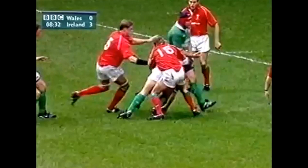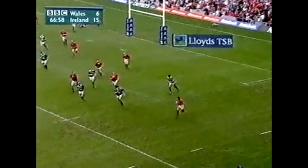The tackle is made, Alan Bateman goes back, he just gets up again very, very quickly.